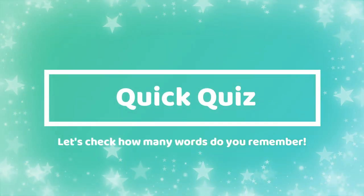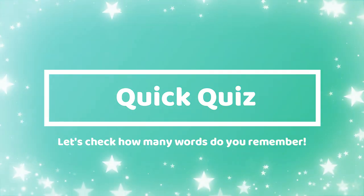Let's check how many words you remember. Quick quiz. Number 1.